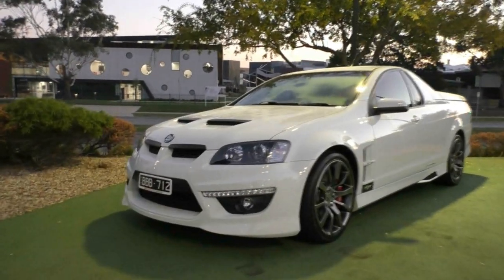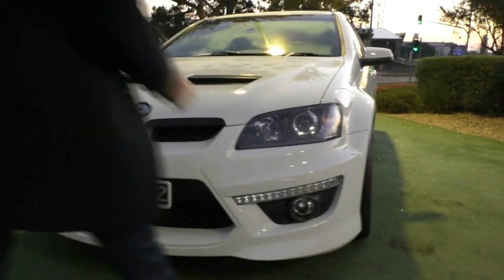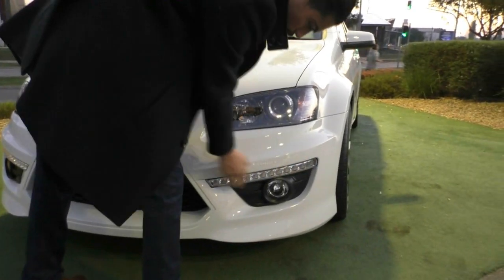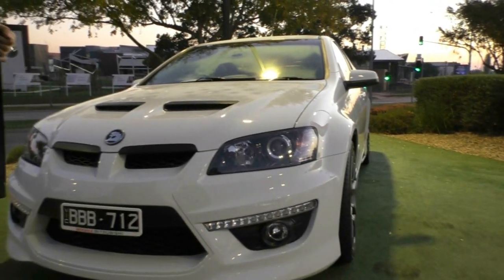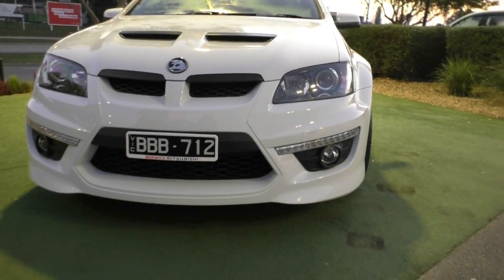Starting off with the front of the car, you'll notice that it has that nice aggressive HSV grille. You also notice it does have the daytime running lights down the bottom as well, right next to the fog lights. I can tell you that the paint on this car is in phenomenal condition, especially the front of the car.